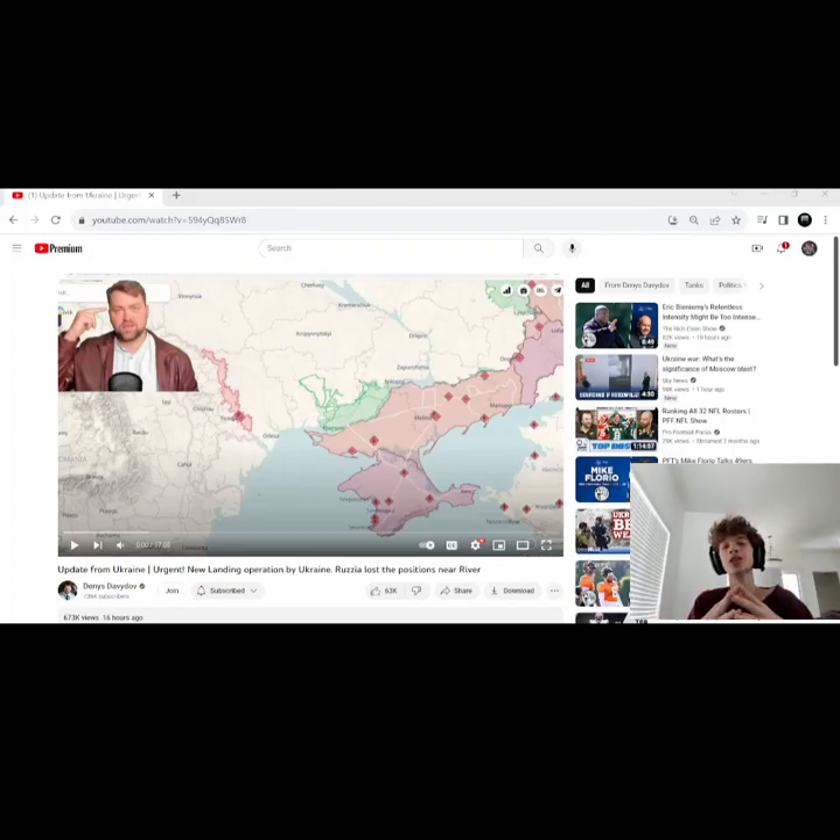Ladies and gentlemen, welcome back to the Martin Drive Show and welcome back to our continued coverage of the Russia-Ukraine war. Today we're going to be tuning back in with Denis Dadov and getting another overview of the front lines, some operations, weapons technologies, and an all-around idea of what's been going on the last couple of days within this war. So without any further ado, let's go ahead and get right into the news.